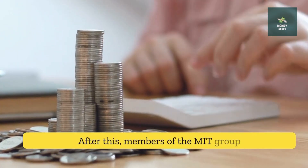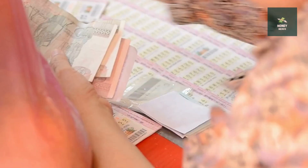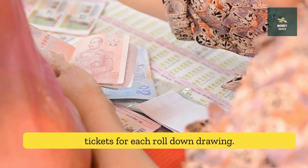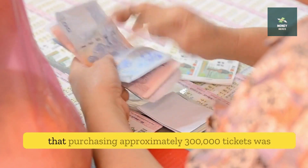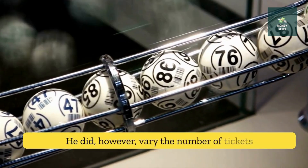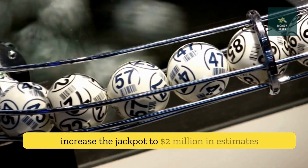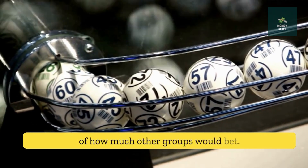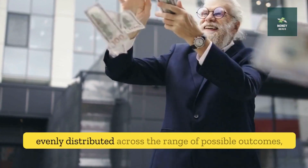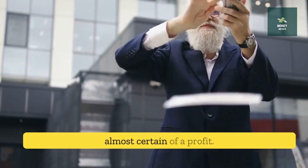After this, members of the MIT group contributed additional funds to the pool. Harvey and his colleagues increased their ticket purchases as quickly as funds allowed, eventually purchasing 300,000 tickets for each roll-down drawing. Harvey stated that his calculations determined that purchasing approximately 300,000 tickets was the best strategy in general. He did, however, vary the number of tickets purchased for specific roll-downs based on a variety of factors, including the amount required to increase the jackpot to $2 million and estimates of how much other groups would bet. As long as the number sets were chosen so that winning combinations were evenly distributed across the range of possible outcomes, Harvey and his investors could be almost certain of a profit.